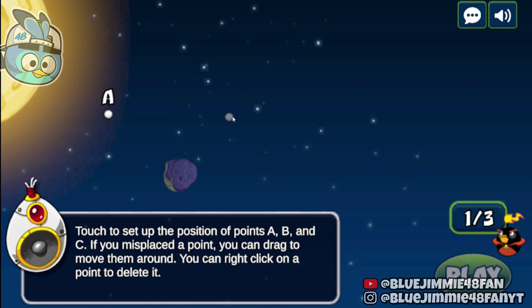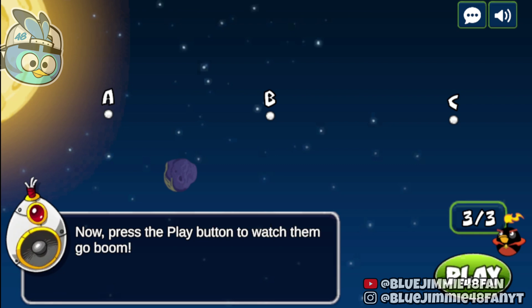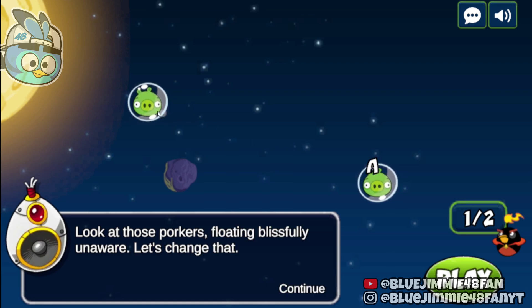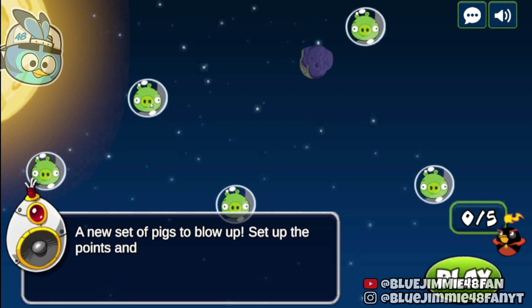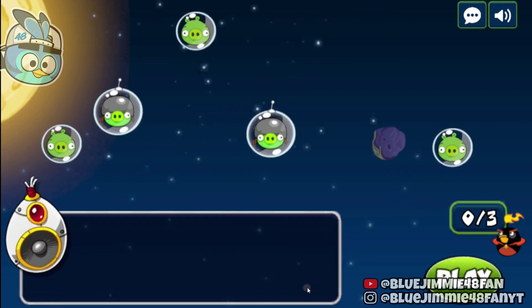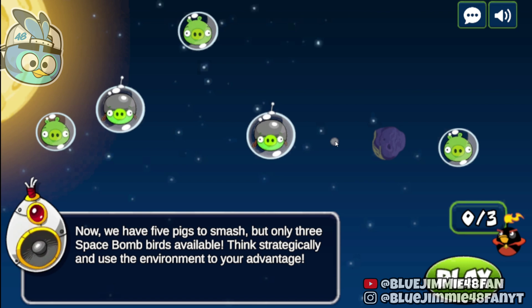You can right-click on a point to delete it. Now, press the play button to watch them go boom. Time to take our skills to the battlefield. Look at those corkers, floating blissfully unaware. Let's change that. Set up the points where you want the space bombs to land — no pig left standing. Set up the points and press the play button. Now we have five pigs to smash, but only three space bomb birds available. Think strategically and use the environment to your advantage.